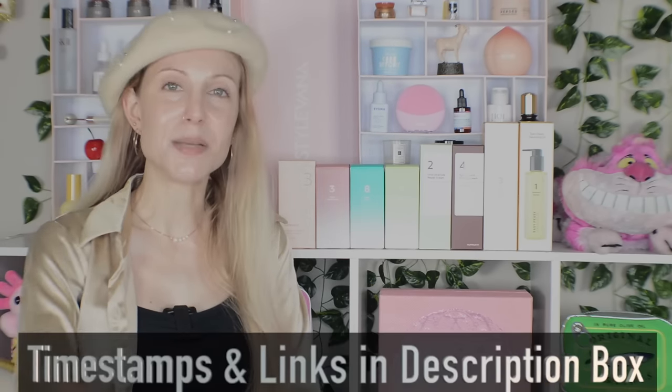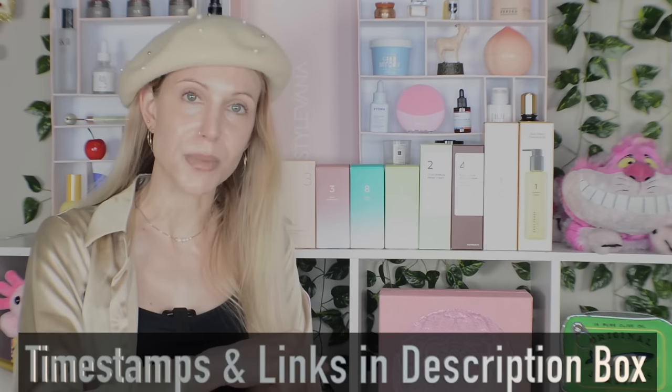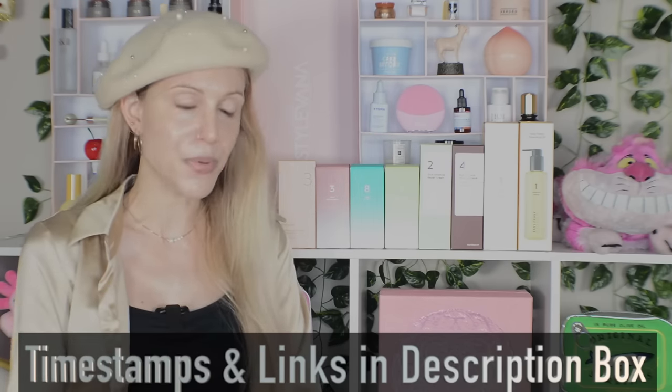As some of you know, for the past month I have been testing a total of nine products from Numbuzin. This ended up being another case of me having some absolute favorite products from this brand, and then some that really just didn't work out for me. We're going to use a ranking system. We have timestamps and links for every product in the description box below, and I want to start with a little bit of housekeeping about this brand.